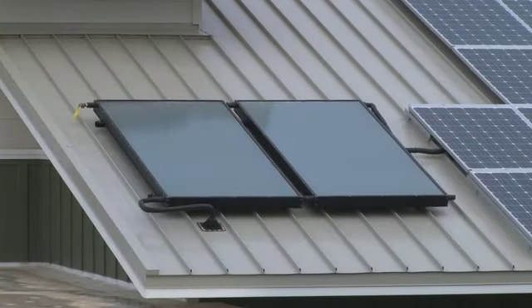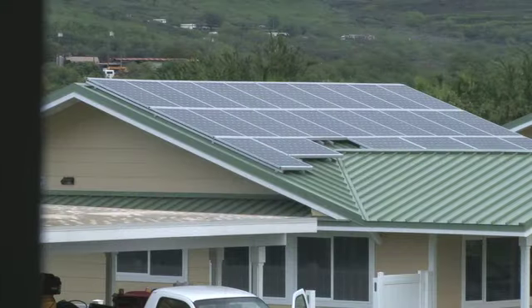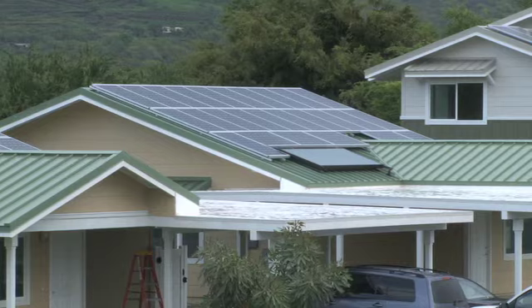Each home has Energy Star appliances, solar water heating, and a photovoltaic system large enough for the homeowner to achieve net zero energy usage. Net zero means the electricity produced by the PV system is equal to or greater than the electricity they use.